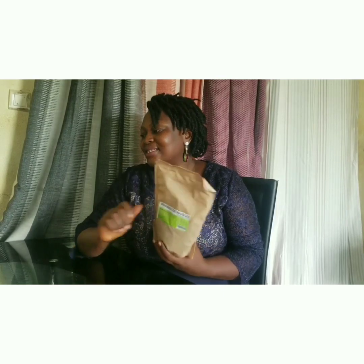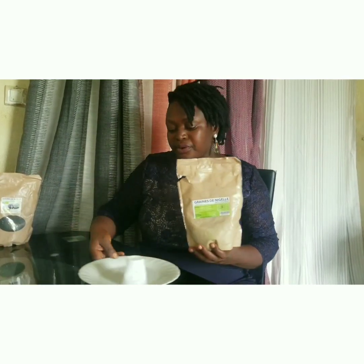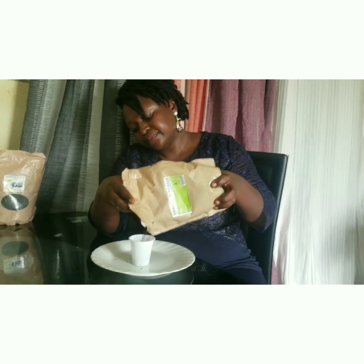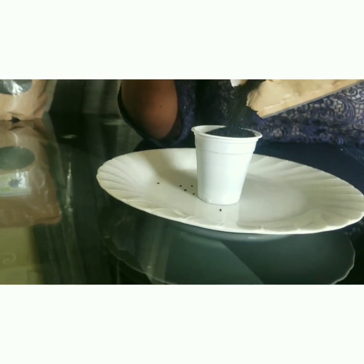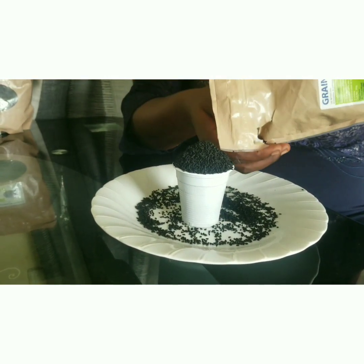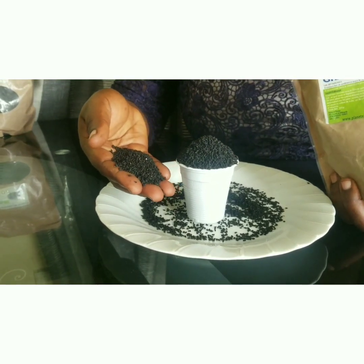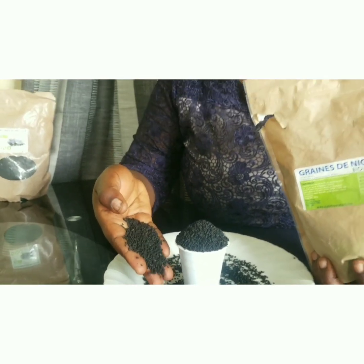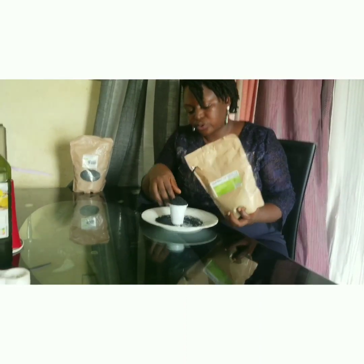This is what my family and I do to protect ourselves and boost our immune system. To produce our homemade black seed oil, these are the elements we need. Here is the black seed — I'm excited I was able to get it before the lockdown. This is what black seed looks like. You can get black seed from China, India, Egypt — most Arab countries use black seeds much more than us, which is why it's kind of scarce.